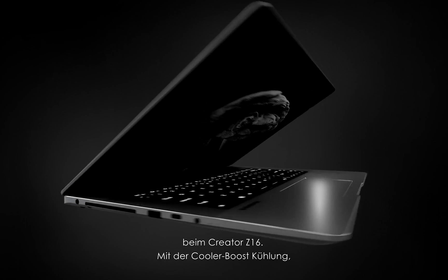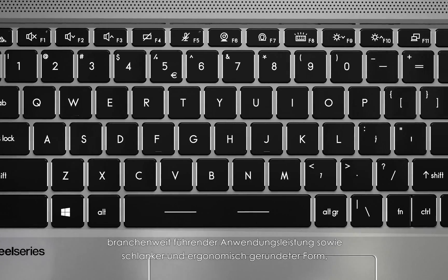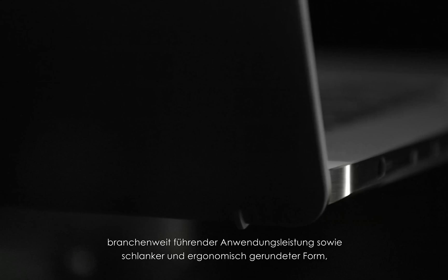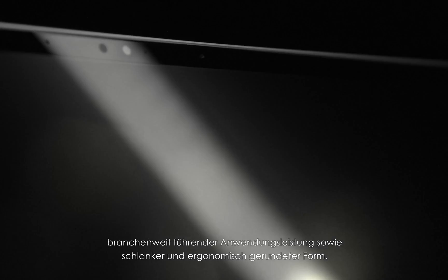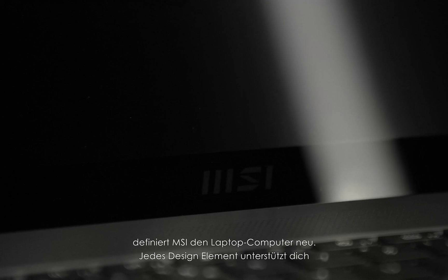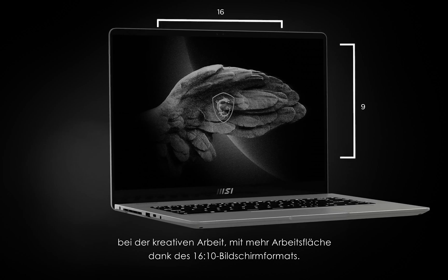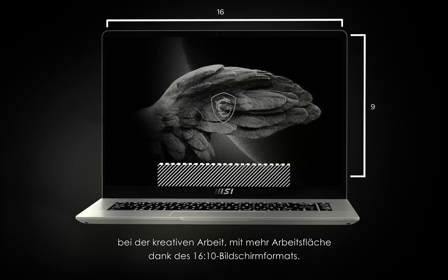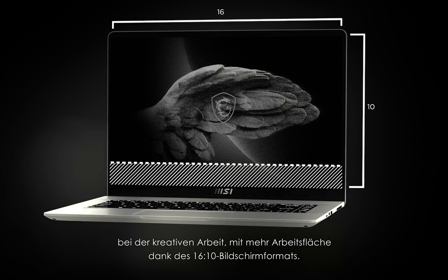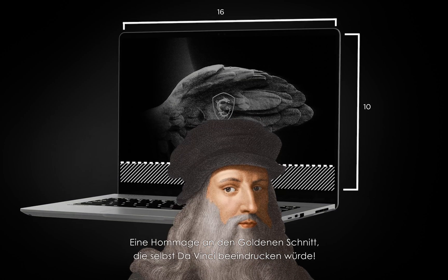Today, tech meets aesthetic in the MSI Creator Z16. With a cooler boost fan system, industry-leading gaming performance, and ergonomics merging fluid forms and sleek edges together, MSI is redefining the laptop computer. Every design element speaks to the needs of your inner creator by giving you even more design space, with a screen size of 16 by 10 — a nod to the golden ratio, something that even da Vinci would geek out over.